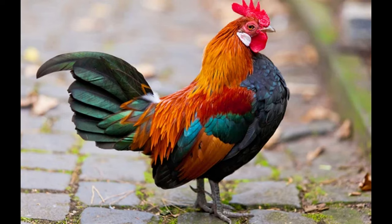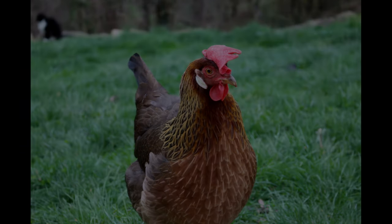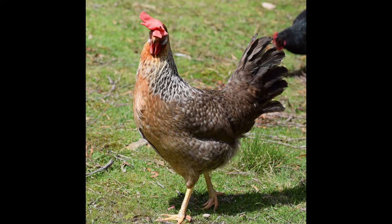The brown leghorn is a good forager and does not require supplemental feed in order to produce eggs. They are able to scratch for food, which helps reduce feed costs. This breed also has a good feed conversion ratio, meaning they are able to convert more of their feed into eggs. The brown leghorn can be used for both egg and meat production.